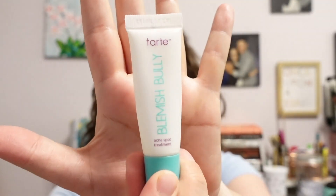Next up I have this Tarte Blemish Bully Acne Spot Treatment — just a little thing. Not my favorite. This is a salicylic acid spot treatment. I have not purchased anything new yet. If you have a spot treatment that you really like, feel free to tell me in the comments. It doesn't have to be salicylic acid — whatever you like, I'd be willing to listen, because I haven't made up my mind, although I do want some kind of spot treatment in my collection.